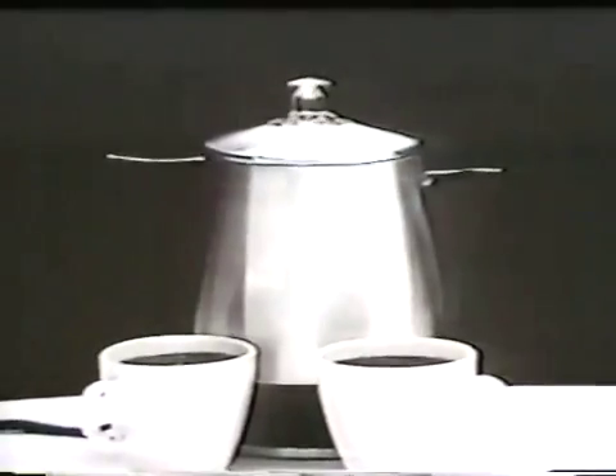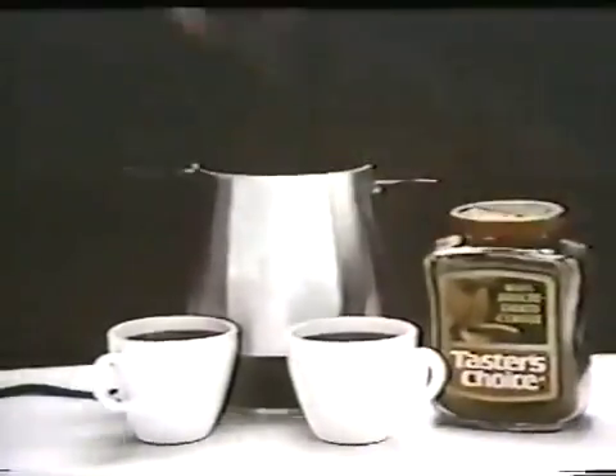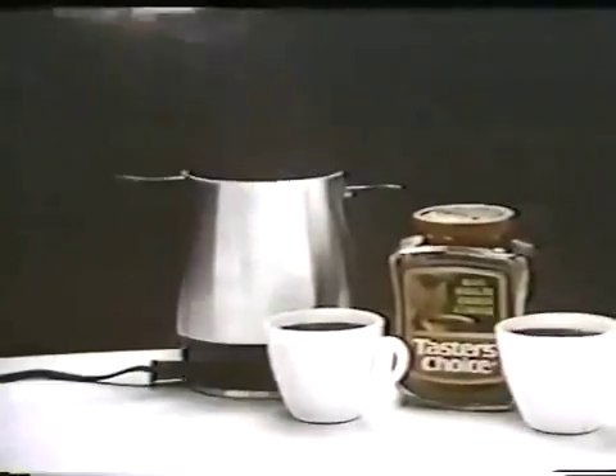Fresh-perked flavor. If there's anywhere a coffee cup goes for fresh-perked flavor, it's a percolator. Anywhere else? Mm-hmm. Taster's Choice 100% freeze-dried coffee — looks and smells like ground roast, and tastes fresh-perked.